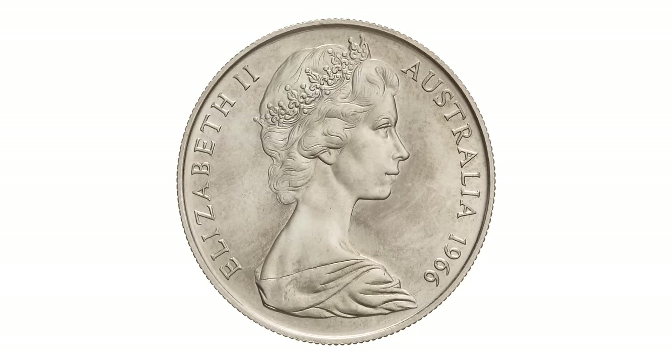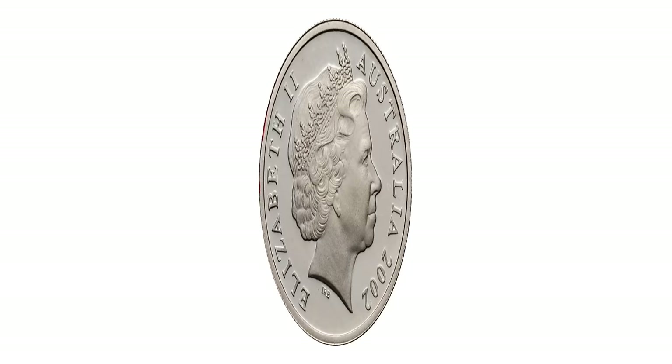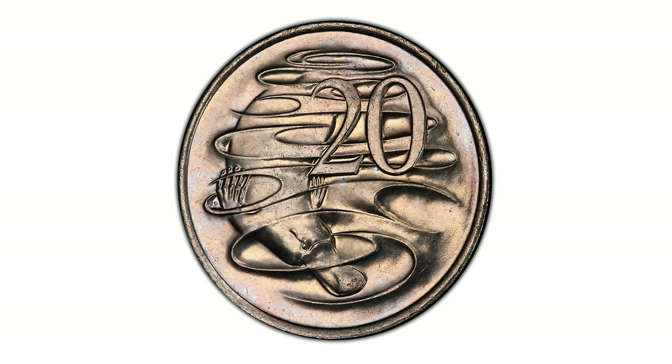Subsequent obverse designs have included renditions by Raphael Maklouf from 1985 to 1998, Ian Rank-Broadley from 1999 to 2019, and the final portrait of Queen Elizabeth II used in Australia was done by Jody Clark since 2019. The reverse side of Australian 20-cent coins depicts a platypus, designed by artist Stuart Devlin, which has remained a constant feature symbolizing Australia's unique wildlife heritage.